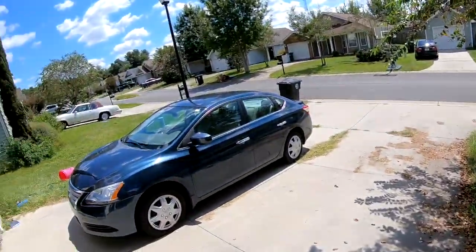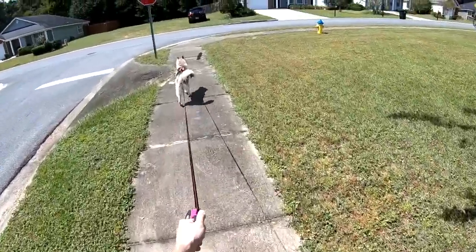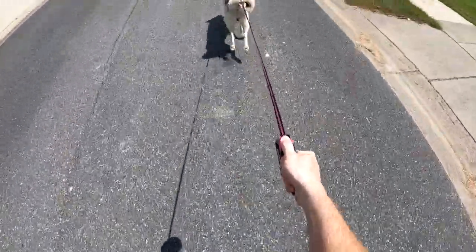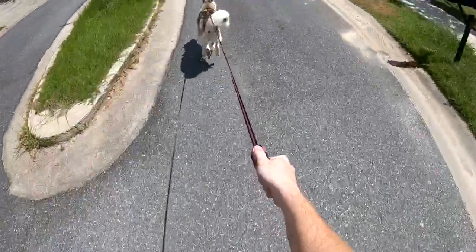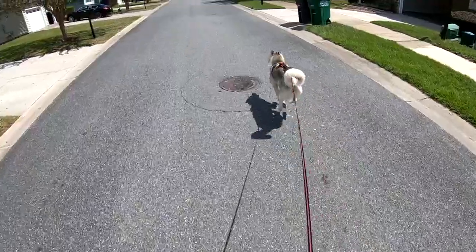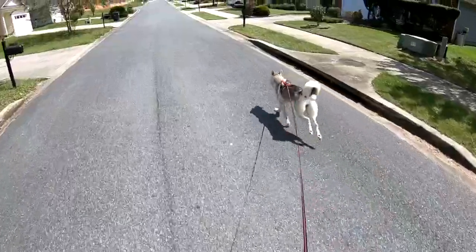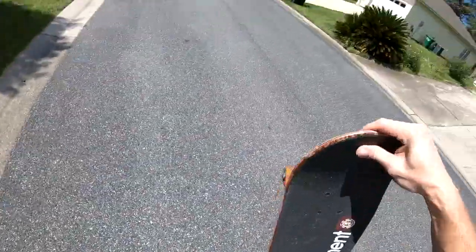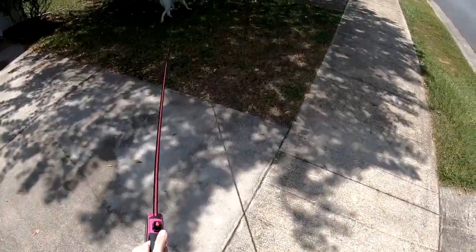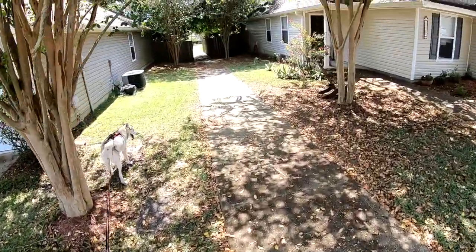Go potty. Good boy. Good boy. Getting a break — let's go this way, come on. I'm gonna go in some shade. Got to pee on every little thing.